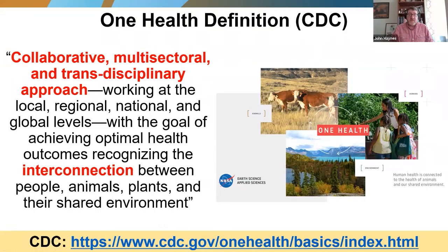We always want to keep in mind the paradigm of One Health — the One Health definition promulgated by the Centers for Disease Control and Prevention, which serves as a touchstone for our program and many other federal agencies involved in the health sector. This emphasizes the collaborative, multisectoral, and transdisciplinary approach that HACAST is taking, to work at all levels with the goal of achieving optimal health outcomes, recognizing the strong interconnection between people, animals, plants, and their shared environment.